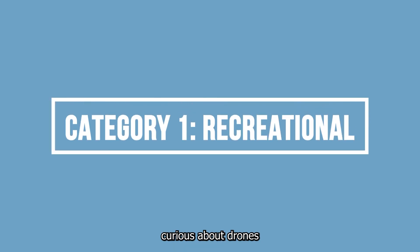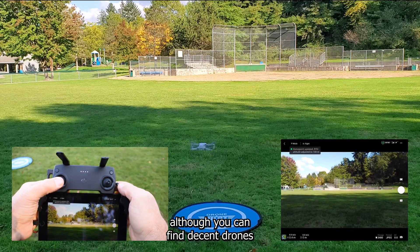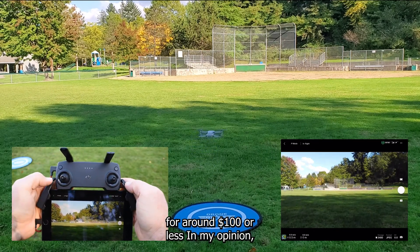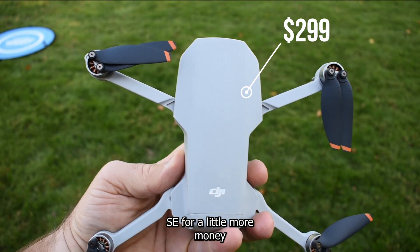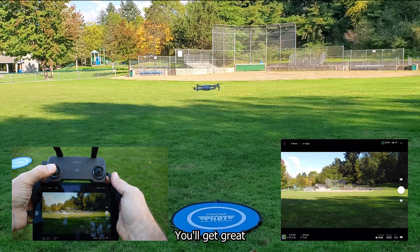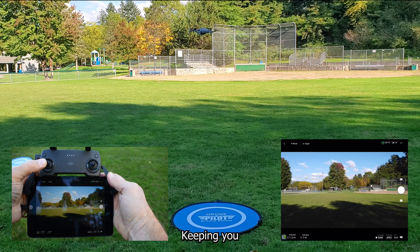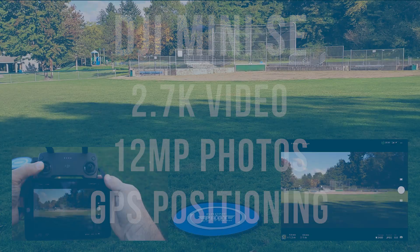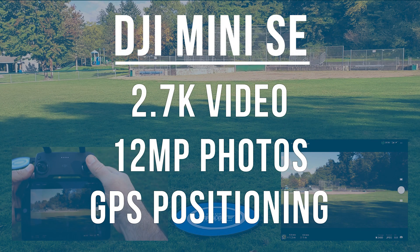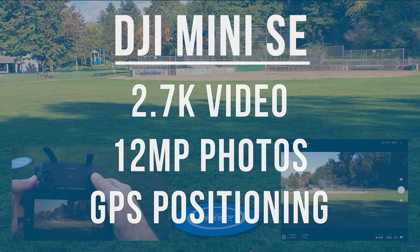The first category is a person curious about drones and considering a very inexpensive drone purchase. Although you can find decent drones for around $100 or less, in my opinion a person would be better off buying a DJI Mini SE for a little more money. You'll get great reliability and quality and the drone will probably be much easier to fly, keeping you from getting frustrated by frequent crashes and possibly additional purchases. The Mini SE has 2.7K video and 12 megapixel photos for as little as $299, and it uses GPS positioning for easy flying.